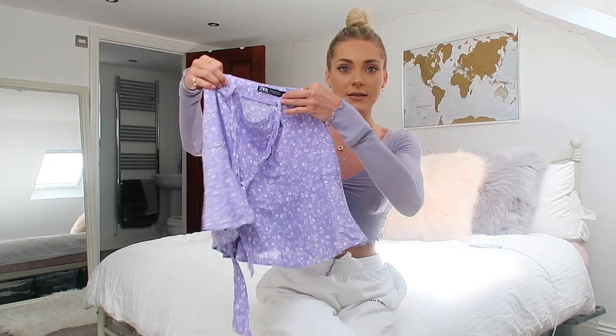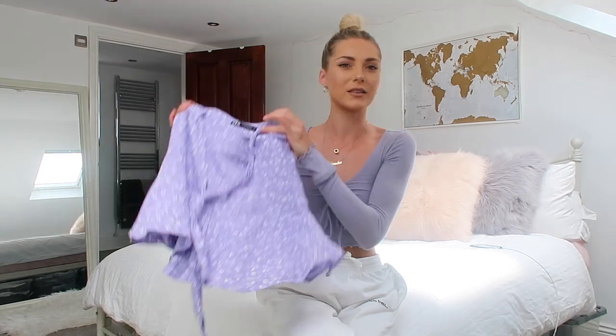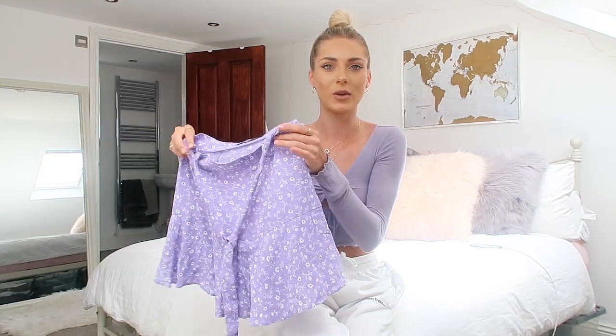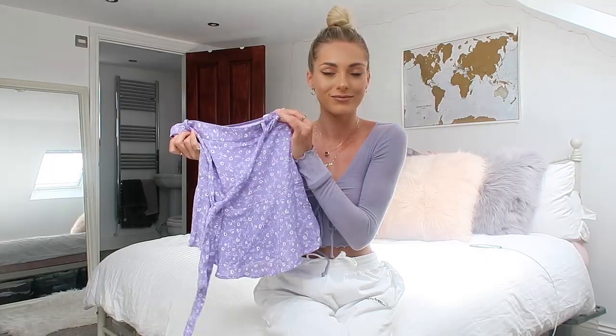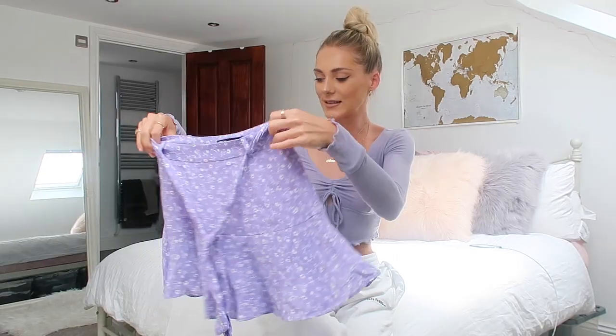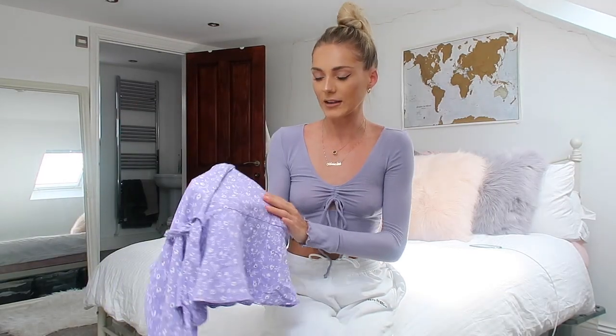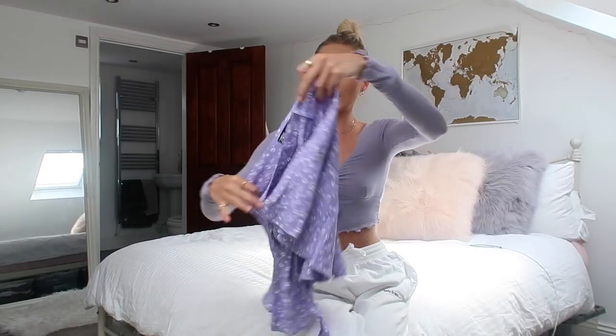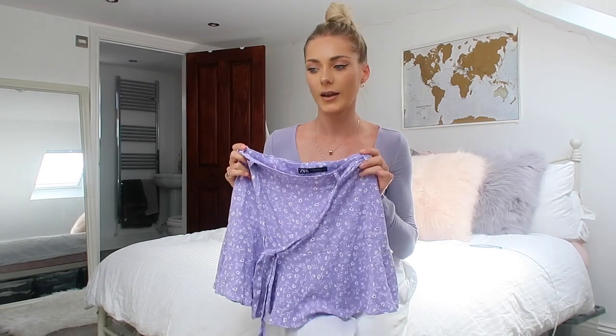I have just come back from the beach so please do excuse the windswept hair. I wore this at the beach and I was really liking it. It's this really nice skirt — or like a skort actually. They've put in some little shorts underneath as well, which I think is so practical because today at the beach it was so windy and I wasn't worried about it because I had my shorts on underneath. This is actually really cute, just a really nice dainty pattern. It's a lilac colour.